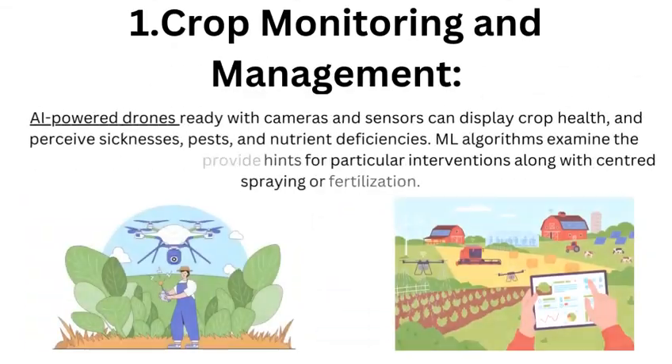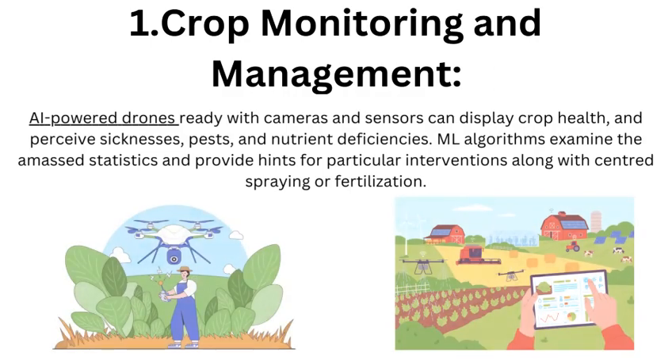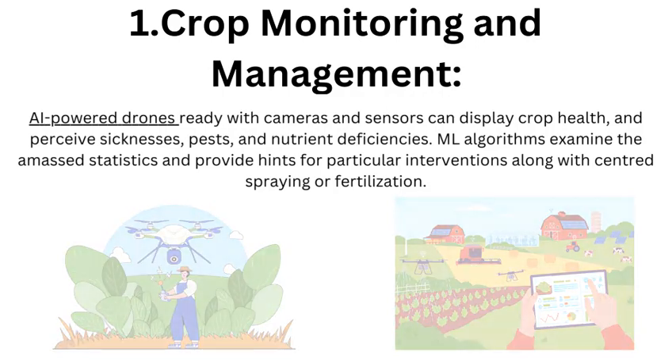Crop Monitoring and Management: AI-powered drones equipped with cameras and sensors can monitor crop health and identify diseases, pests, and nutrient deficiencies. ML algorithms analyze the collected data and provide recommendations for targeted interventions such as precision spraying or fertilization.